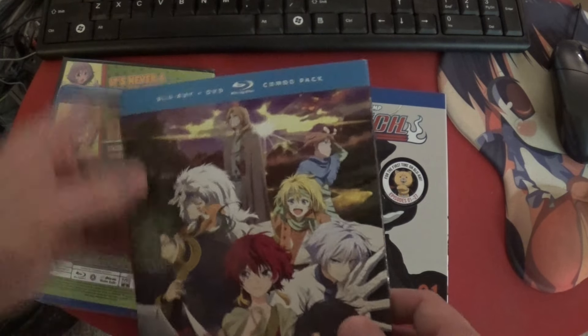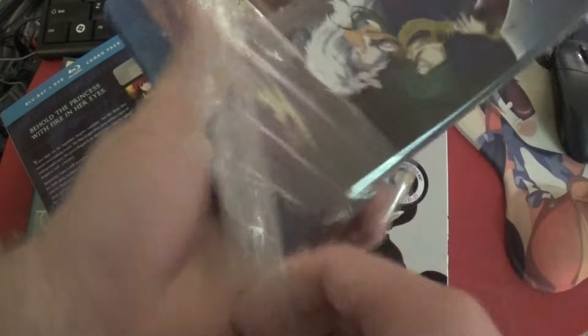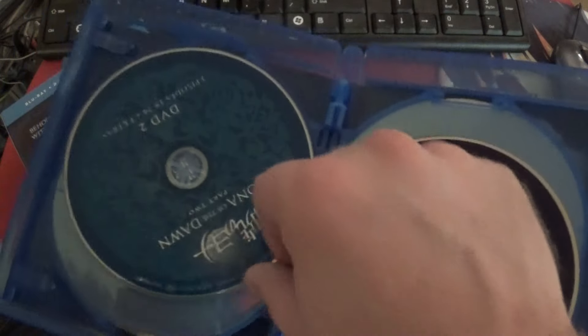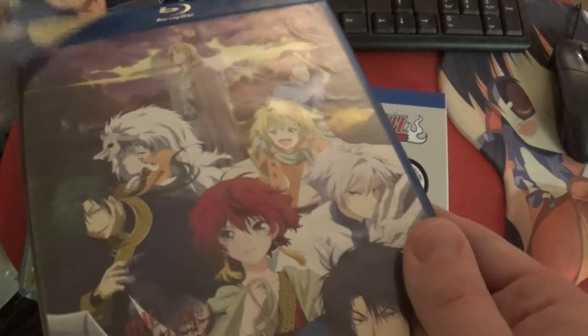We've got Yona of the Dawn Part 2, which I'm glad to have because I kind of want to watch it. According to the back, regions A and B, consistent with the first part. It says English 5.1 Surround, so it's dubbed — what you'd expect from a Funimation title, though we've gotten a couple of recent Funimation releases that aren't dubbed. DVD 1 and DVD 2 are blue, while the non-blue ones are Blu-rays — actually they're a very dark purple, almost black-purple.